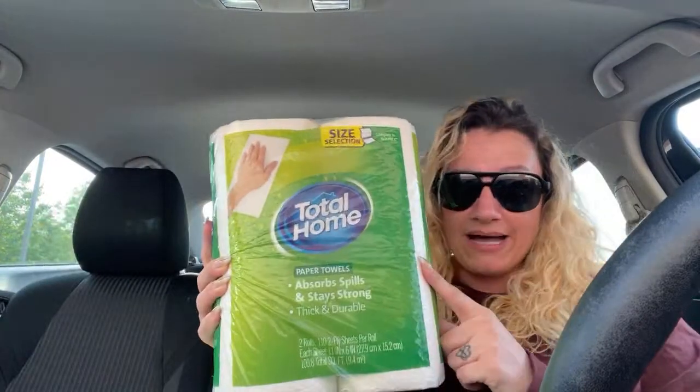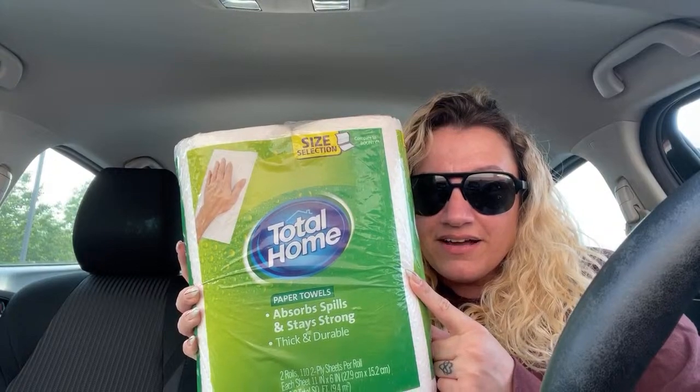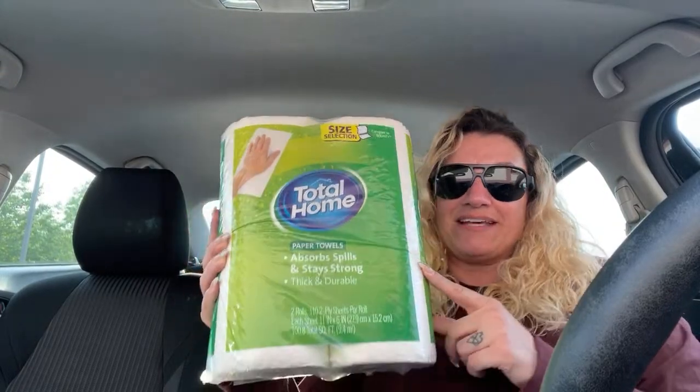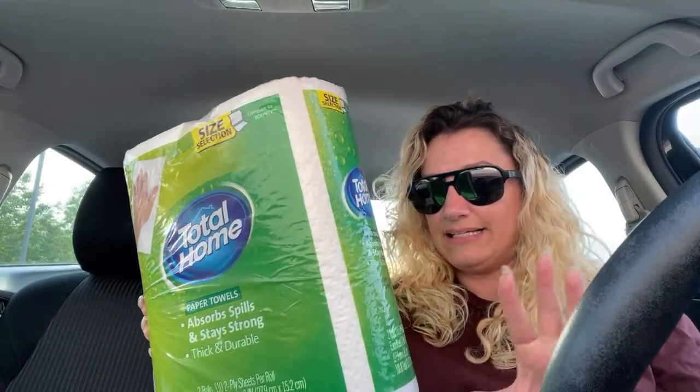I'm so happy that people are coming on. So there is clearance going on at CVS. We have two-pack paper towels and a four-pack, but they're like 90% off.